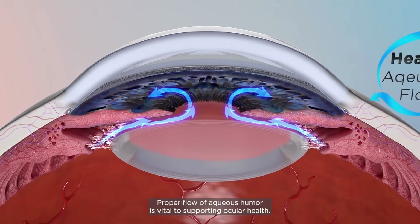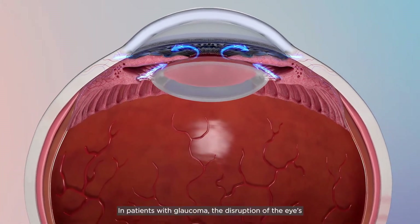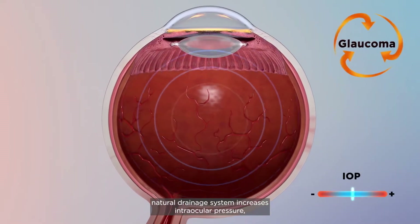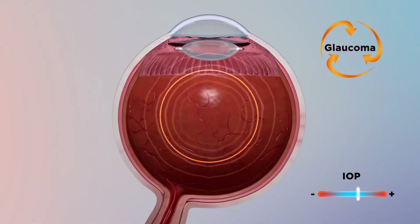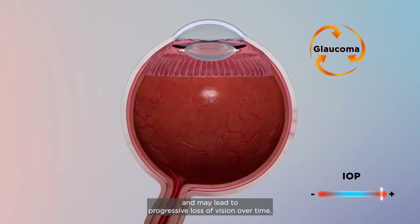Proper flow of aqueous humor is vital to supporting ocular health. In patients with glaucoma, the disruption of the eye's natural drainage system increases intraocular pressure, which can damage the optic nerve and may lead to progressive loss of vision over time.